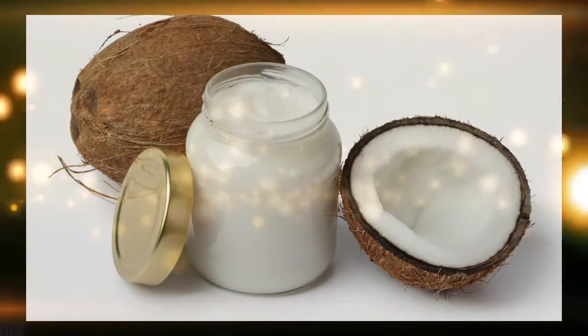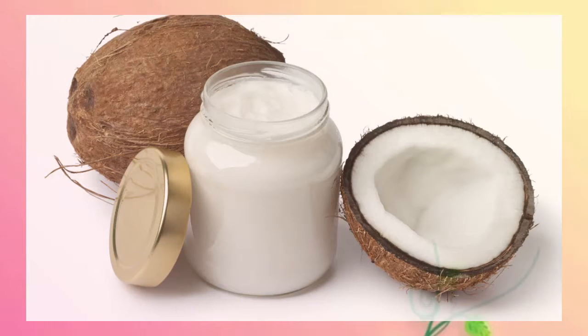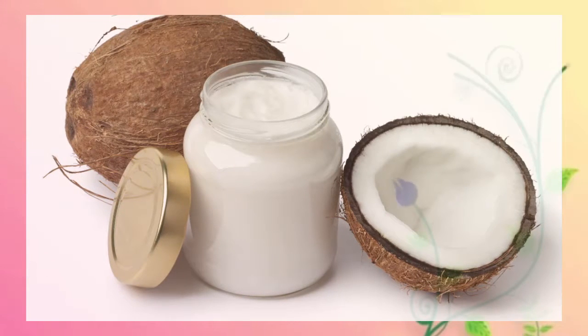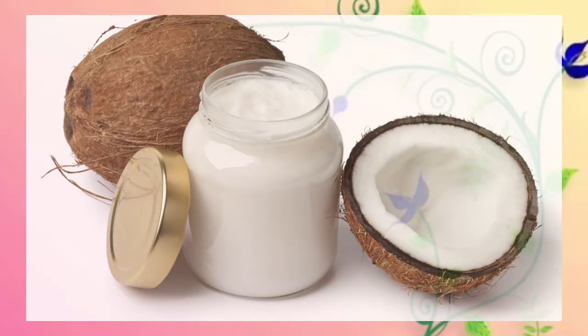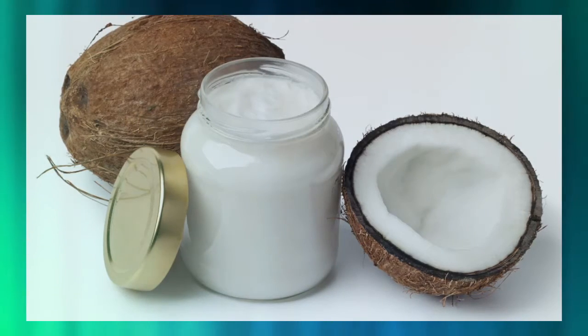3. Body Oil. As a solid, coconut oil's creamy texture makes it the perfect light moisturizer to slather all over. Apply a quarter-sized amount right after you get out of the shower so it can sink into your warm skin.